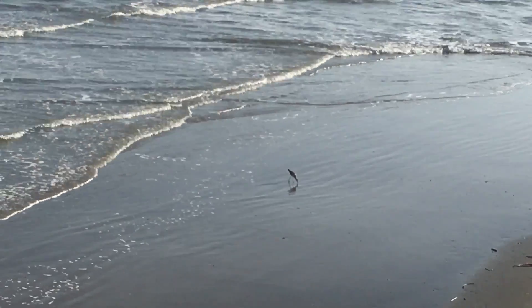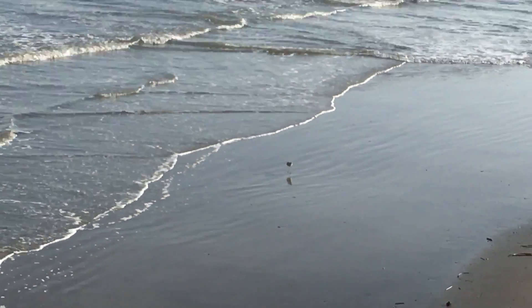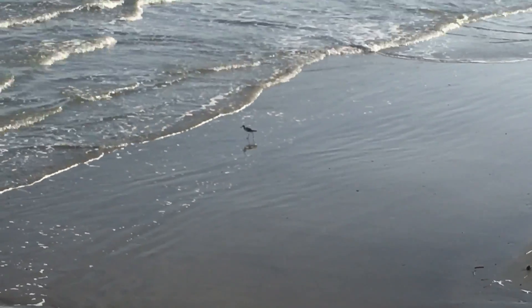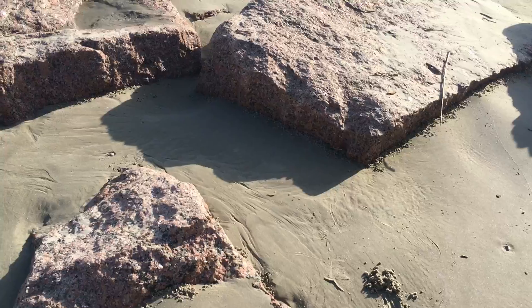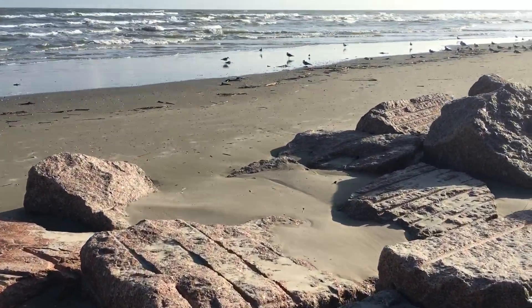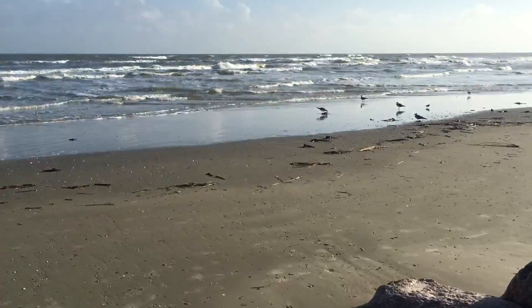Galveston also has tons of seabirds and I love it when they run across the sand. Getting a little closer to the seabirds, there's a lot of gulls, sandpipers, all kinds of little birds.